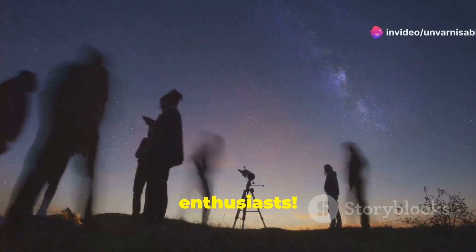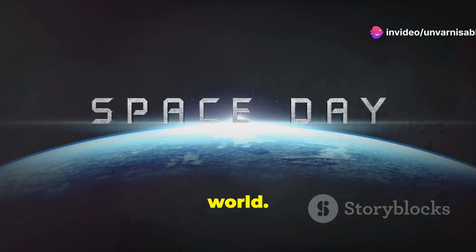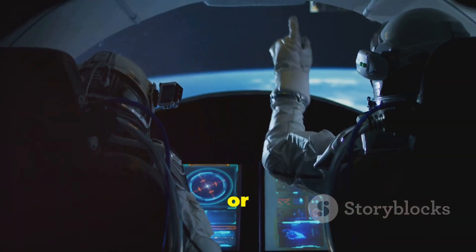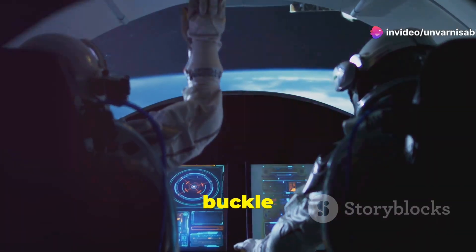Hey space enthusiasts! Welcome back to another fascinating journey beyond our world. Today, let's answer a mind-bending question: How long does it take to reach the Moon? Believe it or not, the answer is more complex than you might think. So, buckle up.